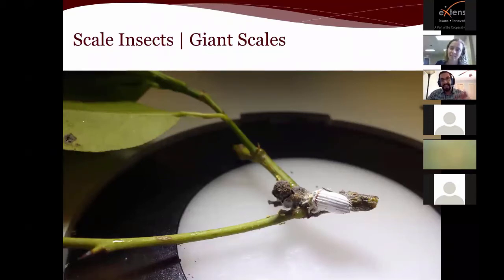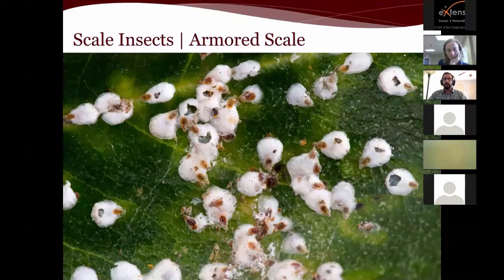Here is an example of the cottony cushion scale, which was introduced to the US around 1868 in California's citrus groves and was wreaking havoc on the citrus industry. They brought in a vedalia beetle from the scale's native habitat — this is what we call classical biological control. You go back to the pest's original territory, find natural predators, determine ecological impact, and if acceptable you release them. The vedalia beetle is one of the first examples showing how effective classical biological control could be.